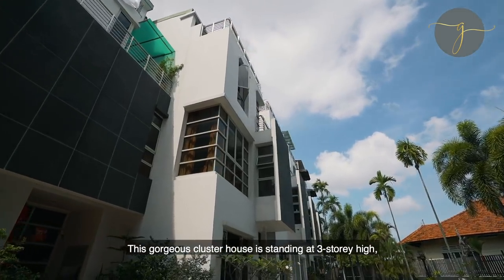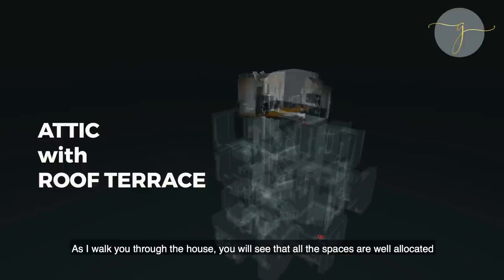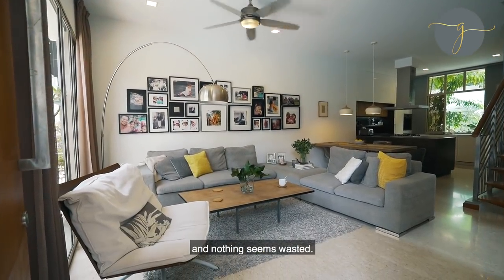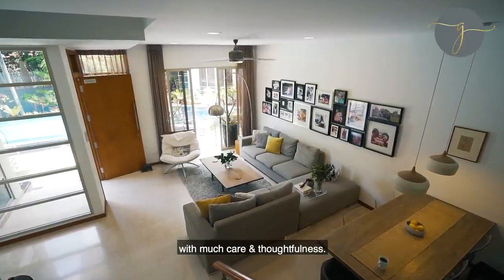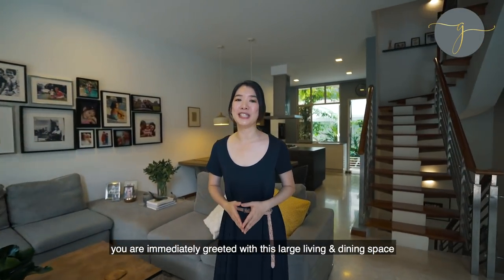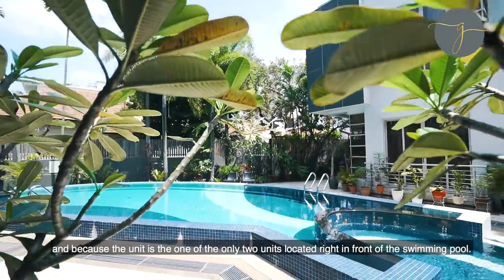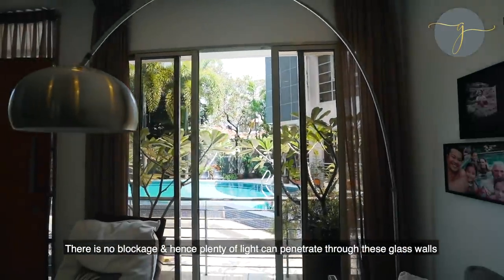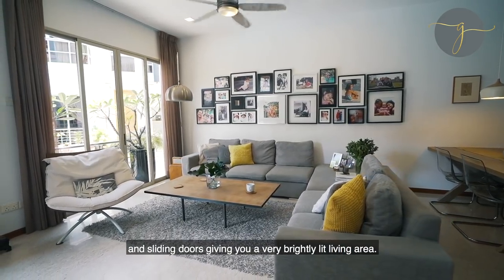This gorgeous cluster house stands at three storeys high, with a basement and an attic with a roof terrace. As I walk you through the house, you'll see that all the spaces are well allocated and nothing seems wasted. The overall design of the house is also well planned, with much care and thoughtfulness. When you enter the house from the main door on the first storey, you're immediately greeted with this large living and dining space. Because the unit is one of only two units located right in front of the swimming pool, there is no blockage and hence plenty of light can penetrate through these glass walls and sliding doors, giving you a very brightly lit living area.